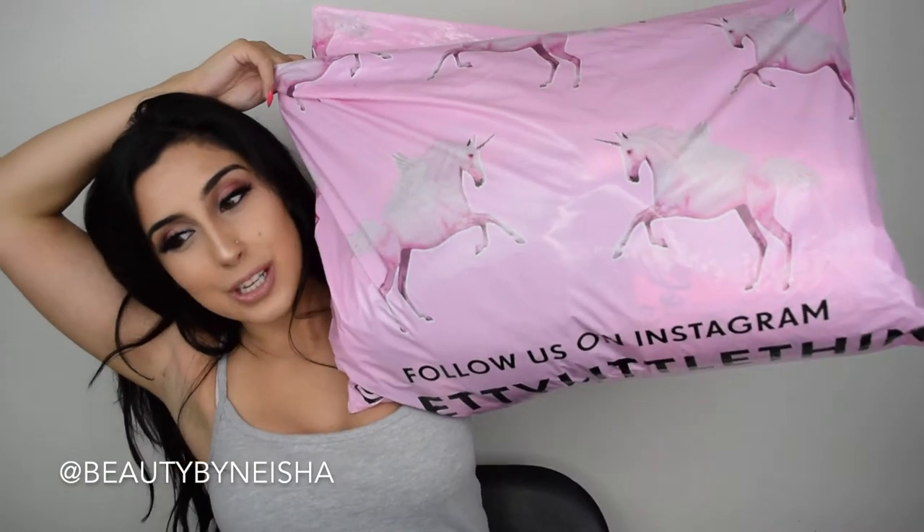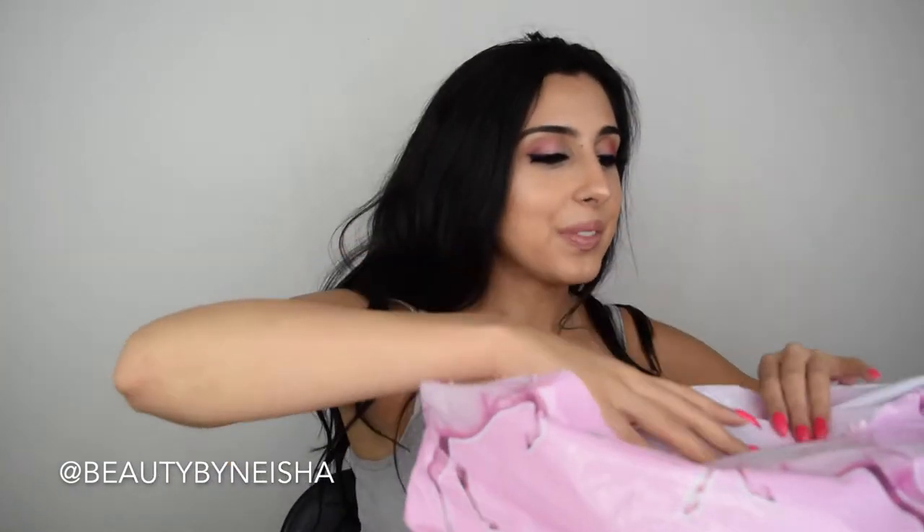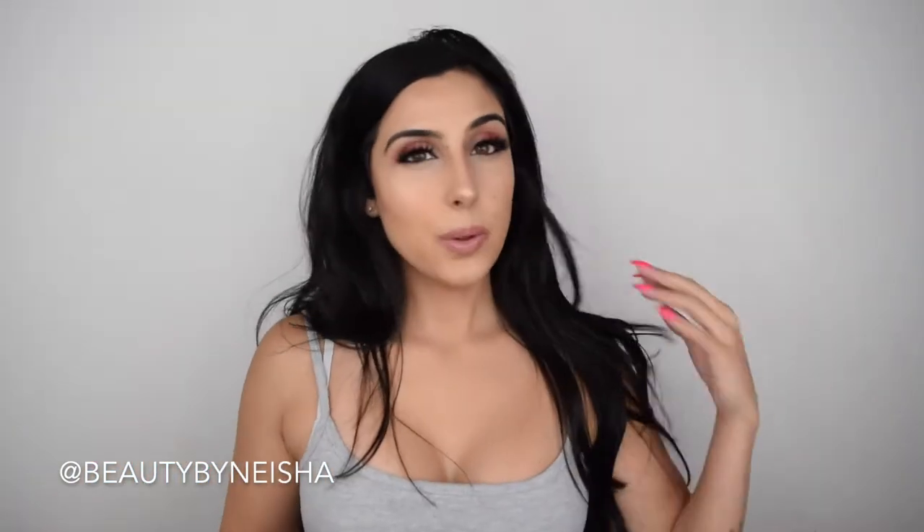Okay, so let's get started with the actual unpackaging and first thoughts. It comes in this really big, cute bag with unicorns on it — super awesome, we love that. I got a few accessories, some bodysuits, some sweaters, some pants, and I think one dress maybe.